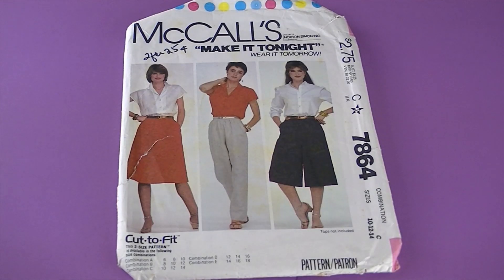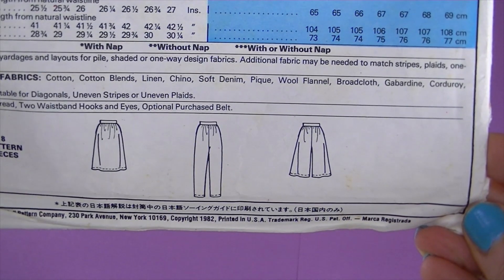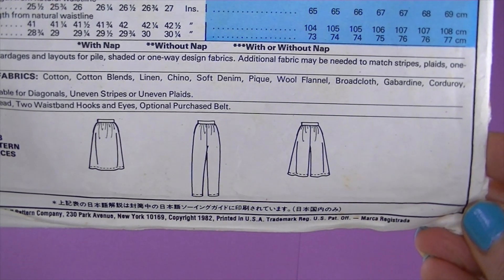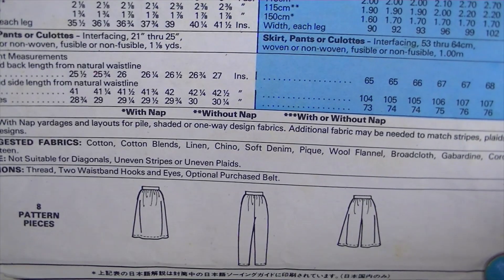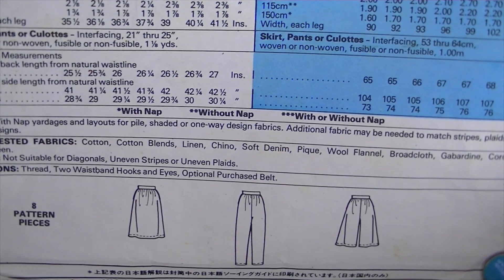This one's from 1982, it's McCall's 7864 — 'Make it Tonight, Wear it Tomorrow!' There are the line drawings — it's misses' skirt, pants, and culottes. Skirts, pants, and culottes are gathered into a waistband and have side seam pockets with an opening in the left side, topstitch trim, and an optional purchased belt.